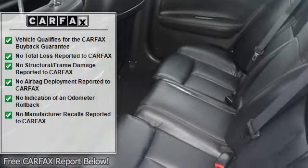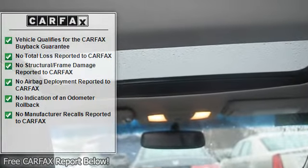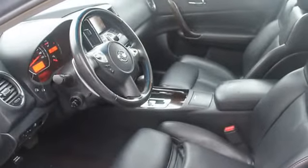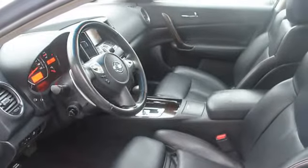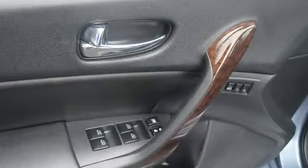Anti-theft device, auto express down window, dual airbags, side airbags system, multifunction steering wheel, airbag deactivation, ambient light package, split folding rear seat, cruise control, adjustable headrests, bucket seats.